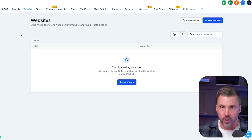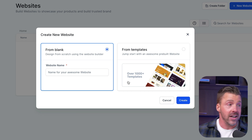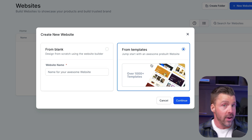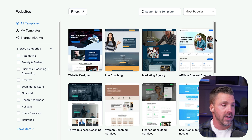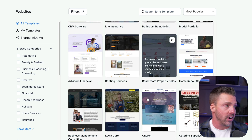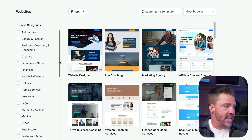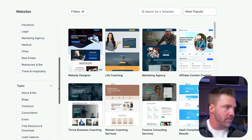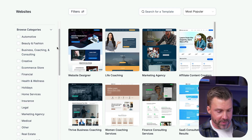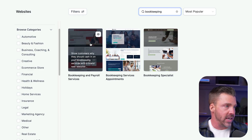Alright, so here we are inside of High Level, which is the software we're going to use to build these things quickly and efficiently. To create one, all we have to do is click Sites on the left, then click New Website. We can build from scratch, but it doesn't make a lot of sense here. Instead, we choose From Templates and get to choose from over 1,000 different website templates. There are all kinds of categories to choose from. If we search for bookkeeping templates — look at that, there are three to choose from! We can take any other template and customize it, but let's keep things simple. I'm liking the red color scheme, so let's fully commit and dive in.